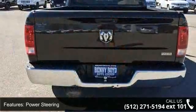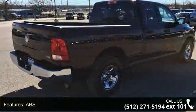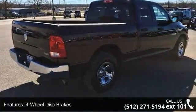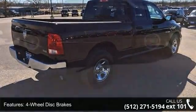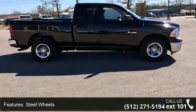Some of the top features included with this vehicle are rear-wheel drive, power steering, ABS, 4-wheel disc brakes, steel wheels, automatic headlights, privacy glass, MP3 player, auxiliary audio input, and vinyl seats.